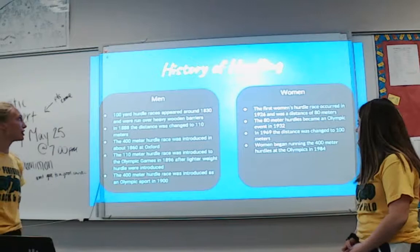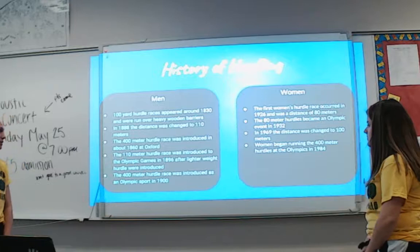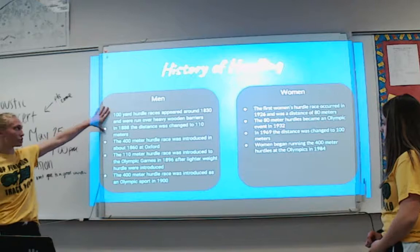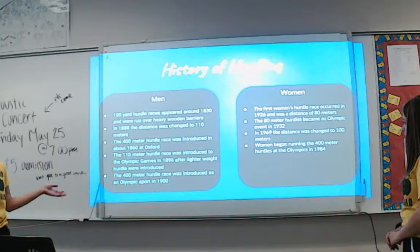Some history of hurdle races: the 100-yard hurdle races appeared around 1830 and were run over heavy wooden barriers. In 1880, the distance was changed to 110 meters. The 400-meter hurdle race was introduced in about 1860 at Oxford. The 110-meter hurdle race was introduced to the Olympic Games in 1896 after lighter weight hurdles were introduced. The 400-meter hurdle race was introduced as an Olympic sport in 1900, and that was just for the men's side. For the women's side, the first official women's hurdle race occurred in 1926 at a distance of 80 meters. The 80-meter hurdles became an Olympic event in 1932. In 1969, the distance was changed to 100 meters, and that's the standard for today. Women began running the 400-meter hurdles at the Olympics in 1984.